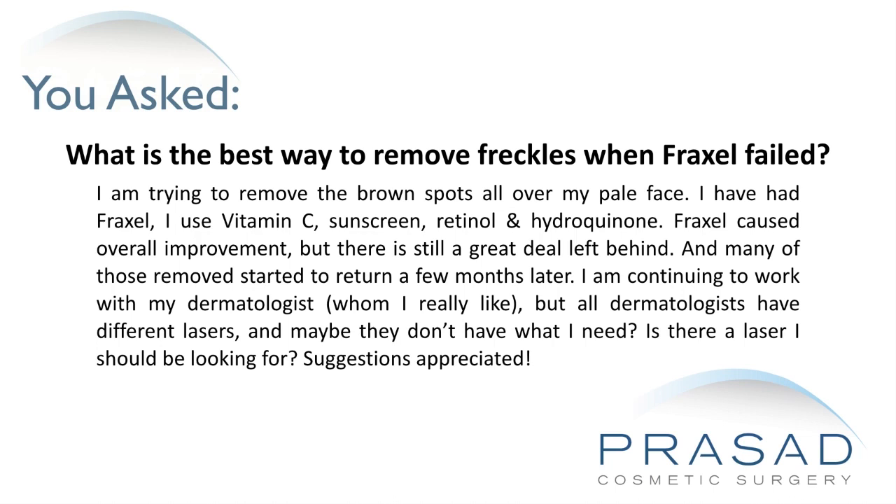Fraxel caused overall improvement, but there is still a great deal left behind, and many of those removed started to return a few months later. I am continuing to work with my dermatologist, whom I really like, but all dermatologists have different lasers, and maybe they don't have what I need. Is there a laser I should be looking for? Suggestions appreciated.